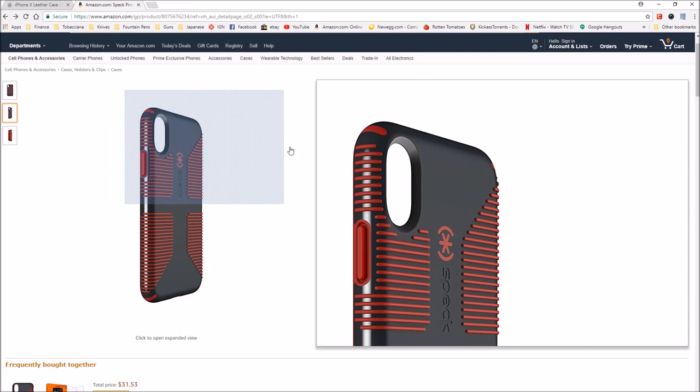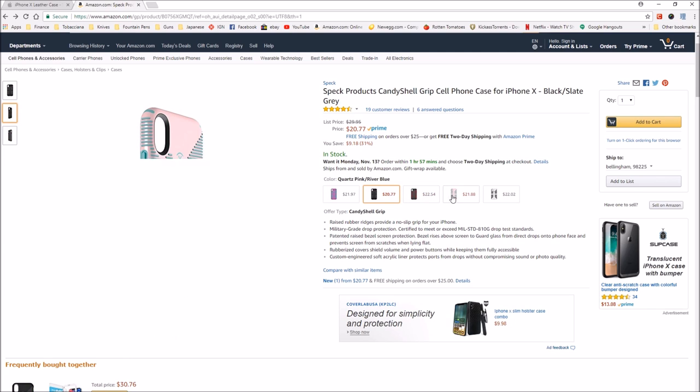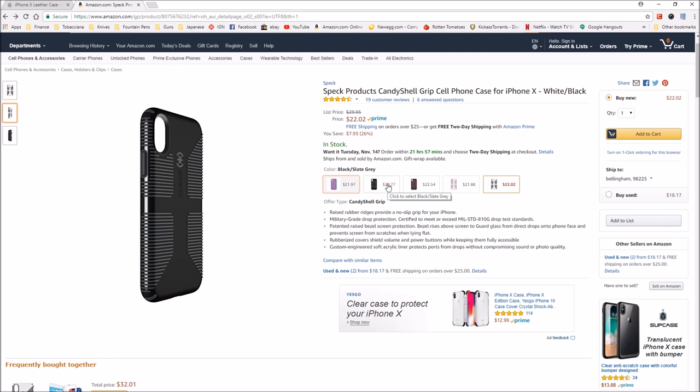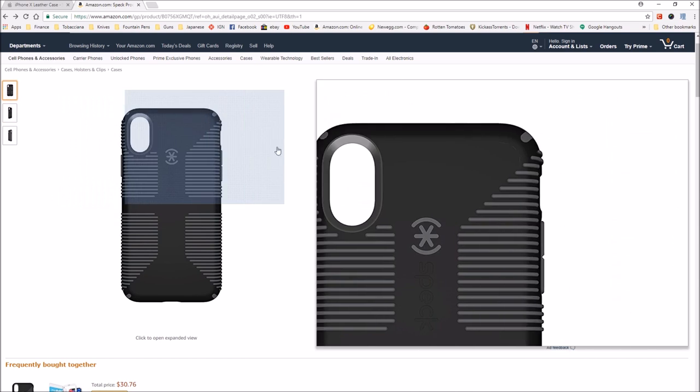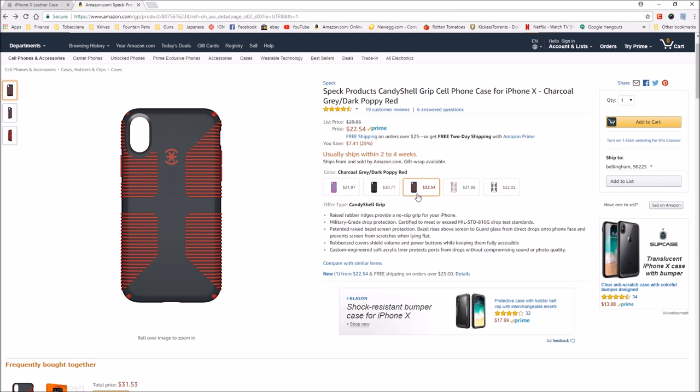So I was thinking of getting the iPhone 10 version. I'm thinking of this color — the charcoal gray, dark poppy red. We also have black slate gray, quartz pink, river blue, white and black, and then beaming orchid and Mykonos blue. I'm thinking of either the slate gray, the white, or the charcoal gray dark poppy red. And this is only $22.54, so pretty reasonable for the case — I guess that's still kind of expensive for a piece of rubber and plastic. These are the two cases I was thinking of getting. So if we warp into the future and I am reviewing a couple of cases, most likely they will be these ones.